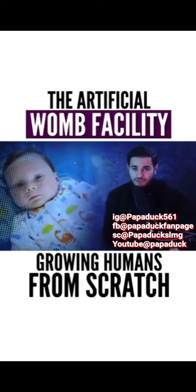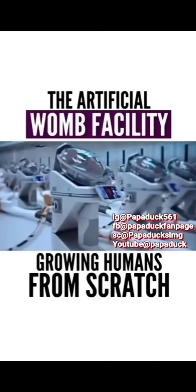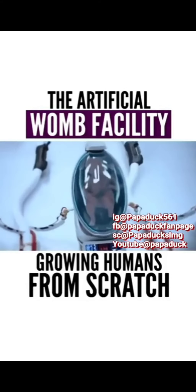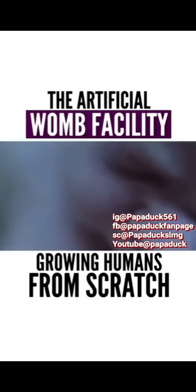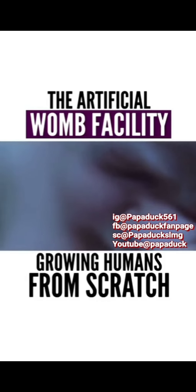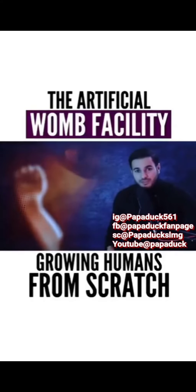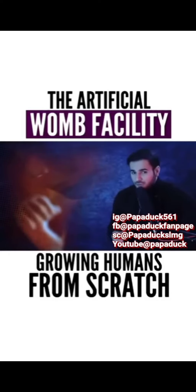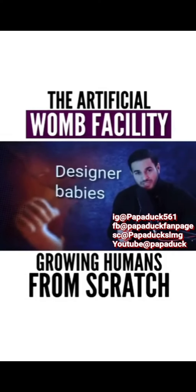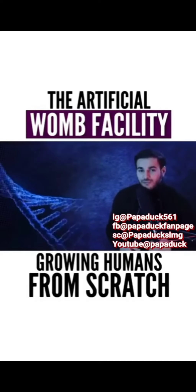Even though the primary goal of the artificial womb is to sustain premature babies, it could actually be used to create the perfect human being. By engineering a human being from scratch, we can redesign ourselves to be more resistant to diseases and to achieve more intelligence and better looks. Babies born in such a way are called designer babies, or designer humans, because they have been customized and designed by another human being before their birth.